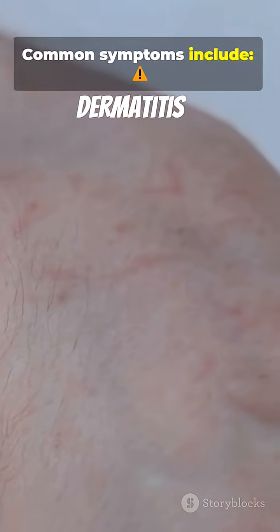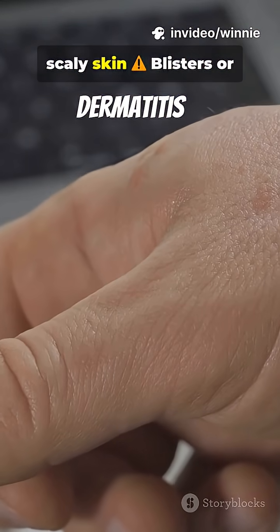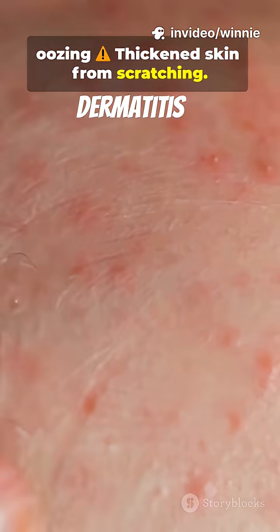Common symptoms include redness and itching, dry or scaly skin, blisters or oozing, and thickened skin from scratching.